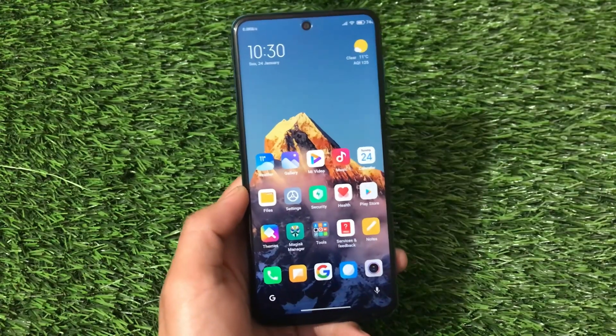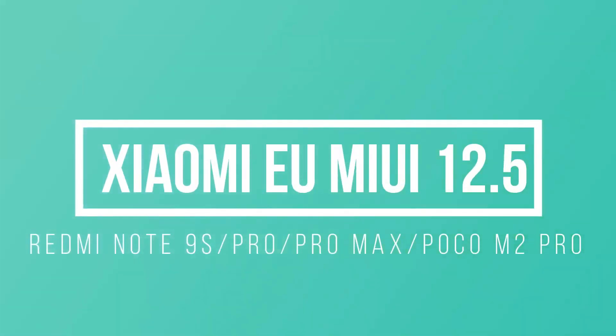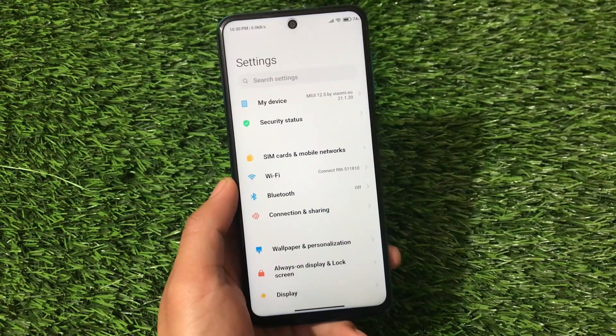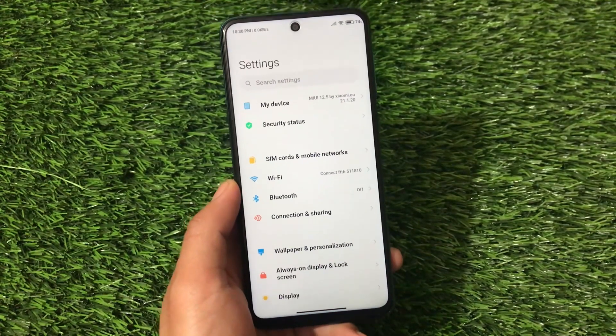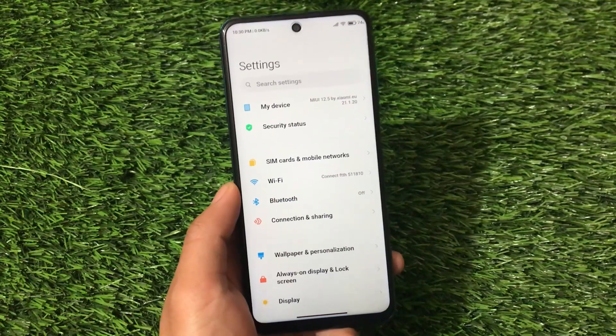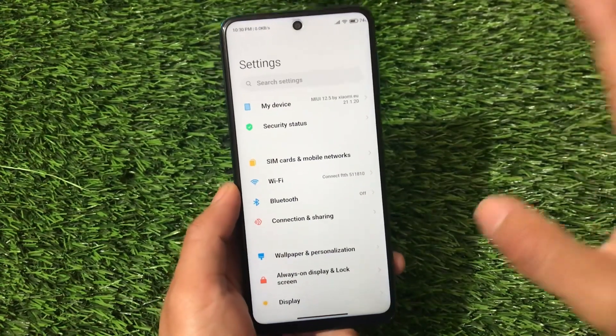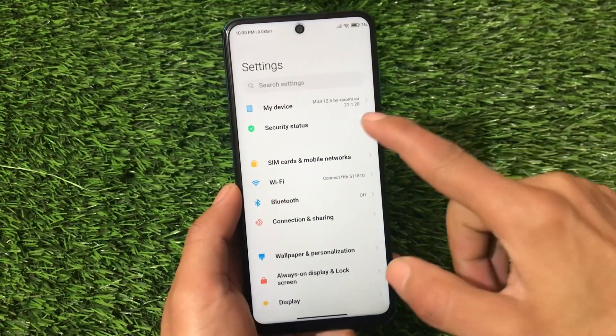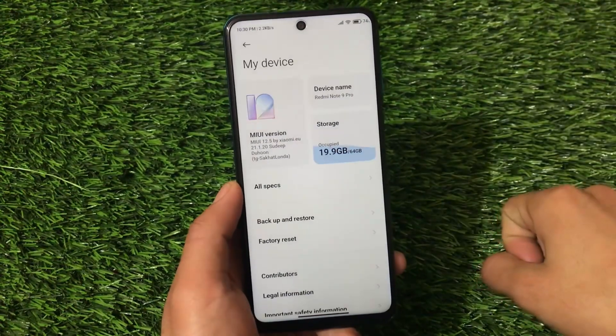Hey, what is up everyone, this is Karan here, welcome back to Tech Karan YouTube channel. Redmi Note 9 Pro users are not getting the MIUI 12.5 beta updates — Redmi Note 9 Pro, Redmi Note 9S, Redmi Note 9 Pro Max, and Poco M2 Pro — all these devices are not getting MIUI 12.5 beta updates. They will get the stable one, but right now beta updates are coming and if you want to install those beta updates, you can install a ported ROM.